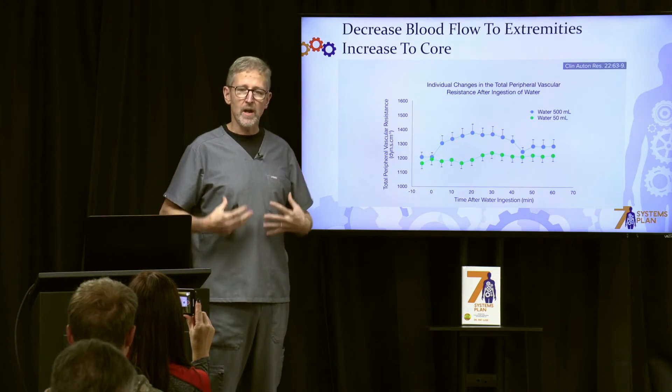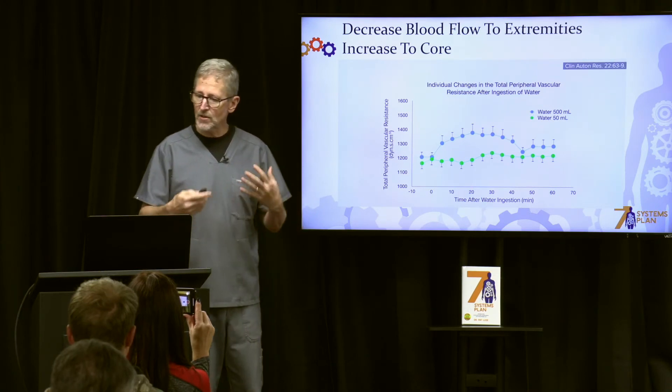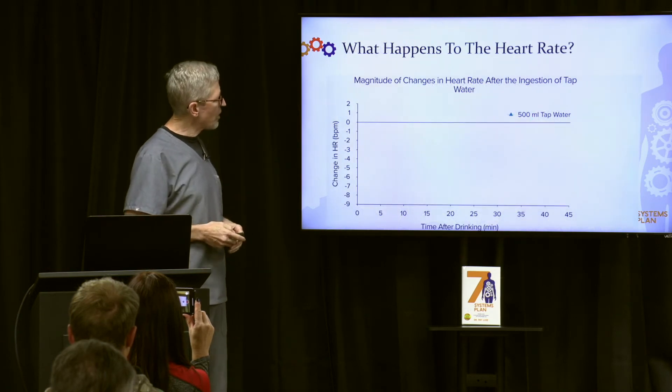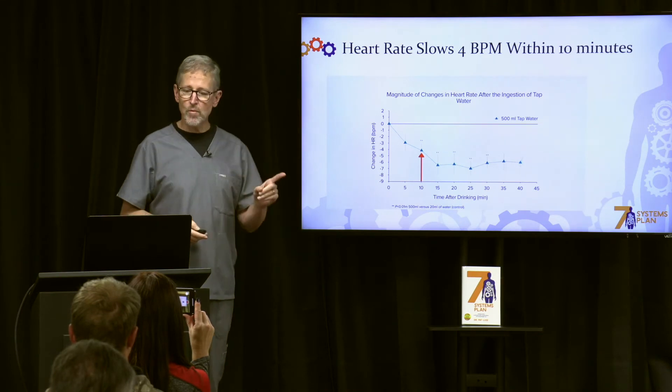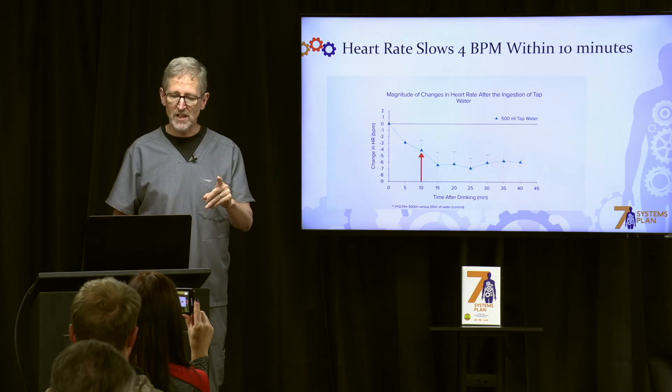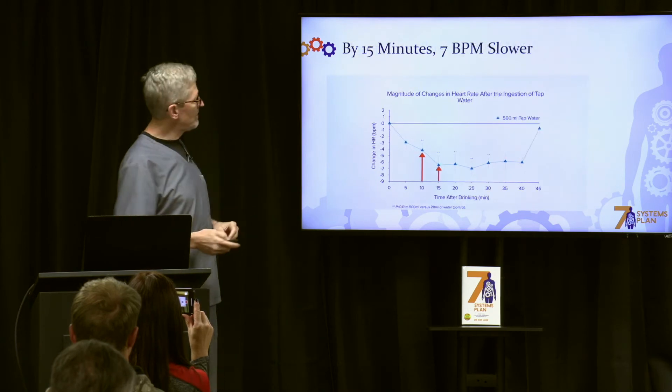And what happens to heart rate when you drink water? It's down four beats per minute within ten minutes. That's huge — to have that much of a decrease. And by fifteen minutes, your heart rate is down seven beats per minute.